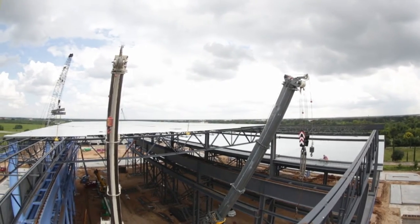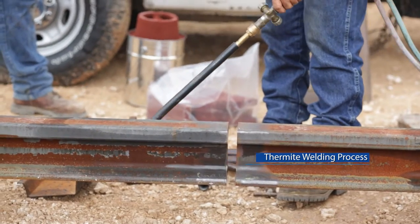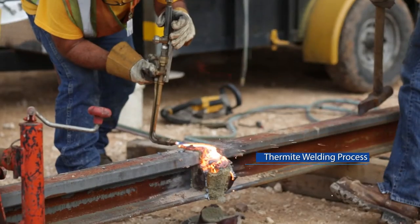Because of the load and the frequency of the 300 ton crane, thermite welding was utilized to create a seamless and continuous rail.